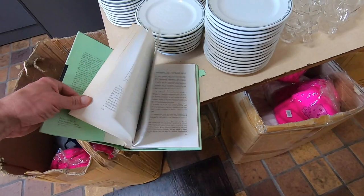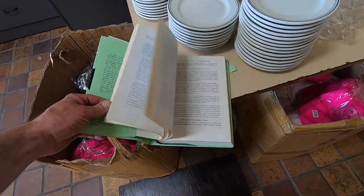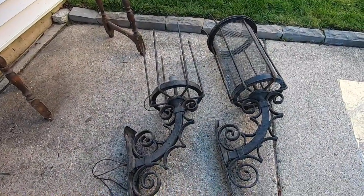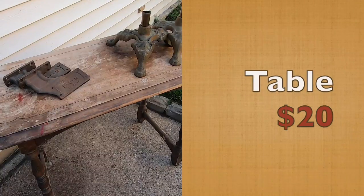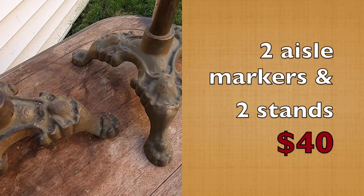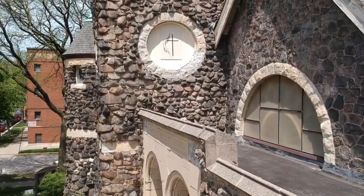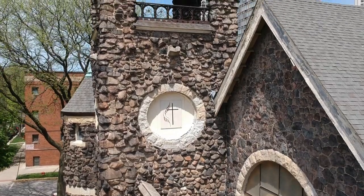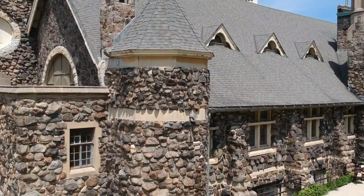I went on the last day of the sale, so a lot of it had already been picked through, but I was able to find a few interesting items that will live on. It was a great day picking at the Epworth United Methodist Church in Chicago, although a bit sad to think that this is going to get demolished to put up new housing.